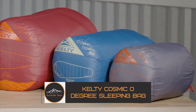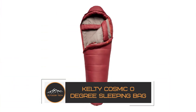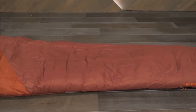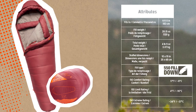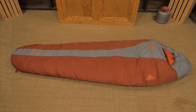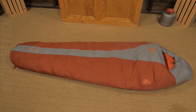Kulti Cosmic Zero Degree Sleeping Bag. The Kulti Cosmic Zero Degree Sleeping Bag is a great choice for those cold-weather camping trips. It's made with a waterproof and breathable shell, and is insulated with 700 fill power down. The bag has a mummy shape to it, which makes it very efficient in trapping heat. It also has a draft tube around the zipper to prevent heat from escaping.